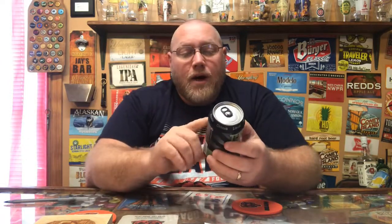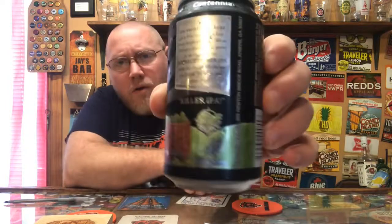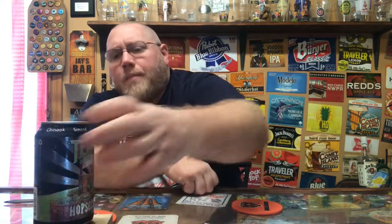The artwork on this — you got a little executioner there. I'm not sure if that's supposed to be like a turtle or some type of a hoppy monster, but you got the guillotine there. He is executing the hops by cutting them, dropping the guillotine on them. It says Killer IPA. Definitely a pretty unique artwork — they really did a fantastic job on this.